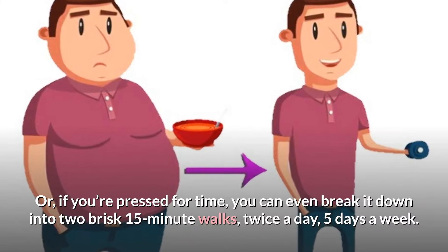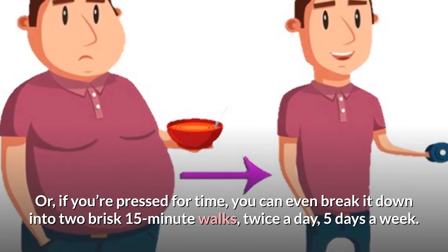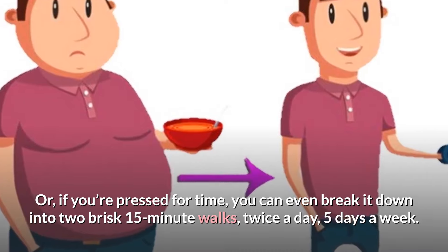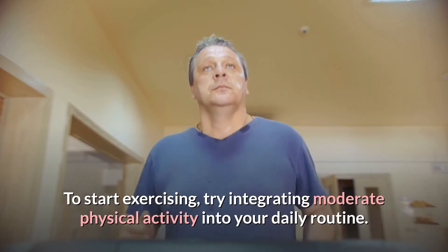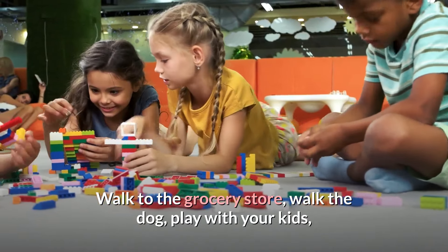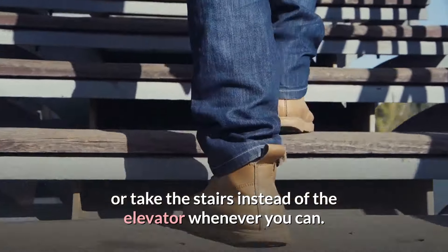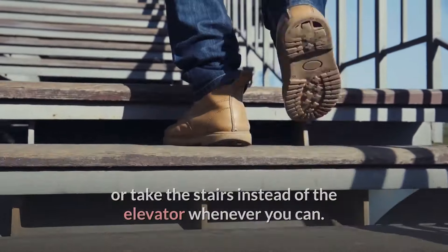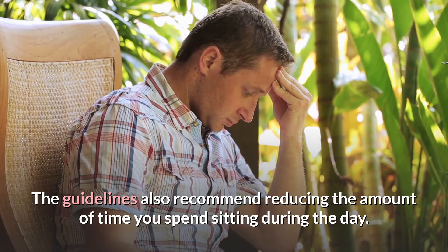Or, if you're pressed for time, you can break it down into two brisk 15-minute walks, twice a day, 5 days a week. Try integrating moderate physical activity into your daily routine — walk to the grocery store, walk the dog, play with your kids, or take the stairs instead of the elevator whenever you can. The guidelines also recommend reducing the amount of time you spend sitting during the day.